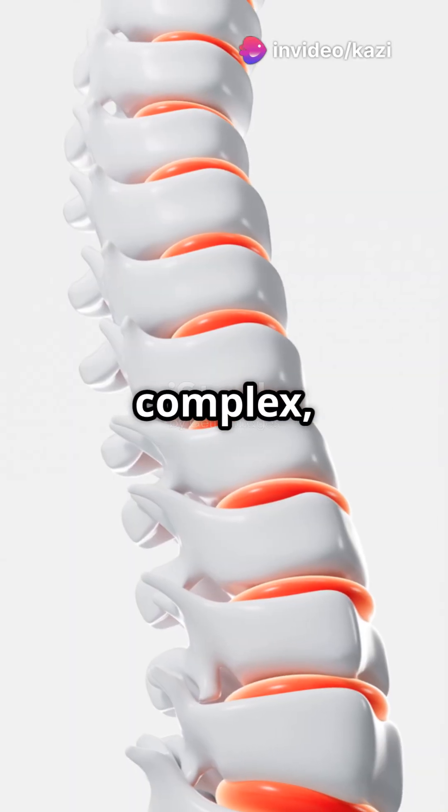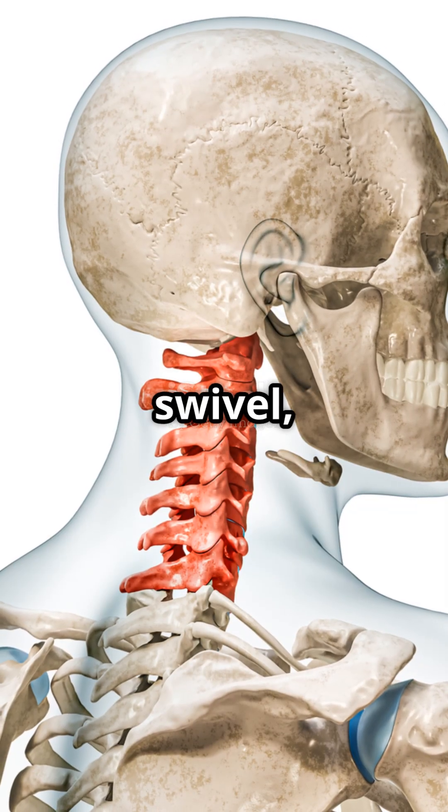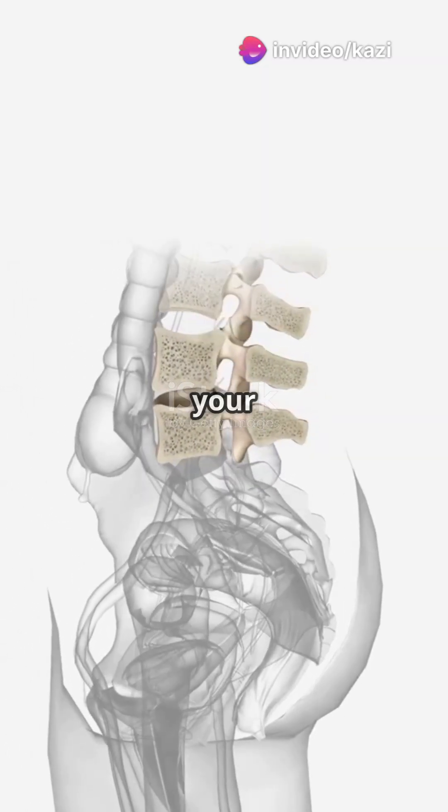The spine structure might seem complex, but it's really just vertebrae stacked like Lego blocks. The cervical vertebrae keep your head on a swivel, thoracic vertebrae protect your organs, and lumbar vertebrae carry the weight of the world — well, your body.